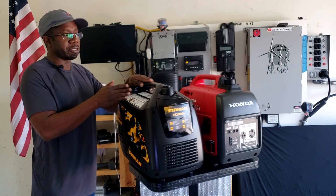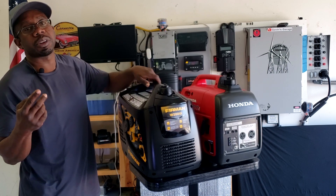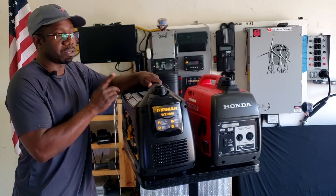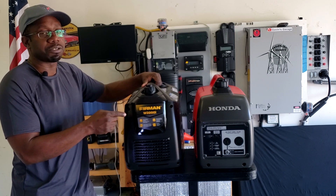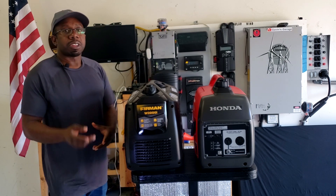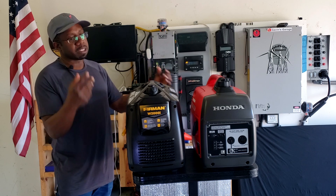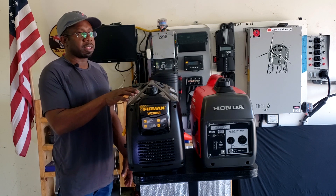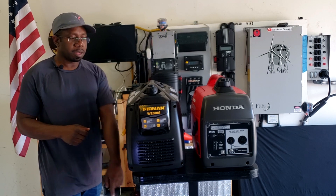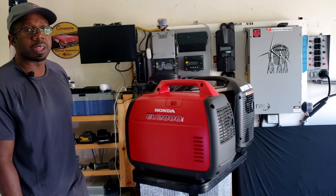So now we're going to take these three generators outside, start all of them, do load tests, check the sound and weight. The reason I have these three generators is they're all 2000 watt peak and 1600 running watts — exactly the same. I'm not going to try to overload them, just make sure they can run their rated wattage. Anything over 1600 watts is good enough. We're going to do it in eco mode and see what they do.